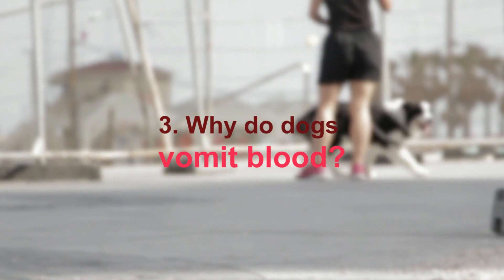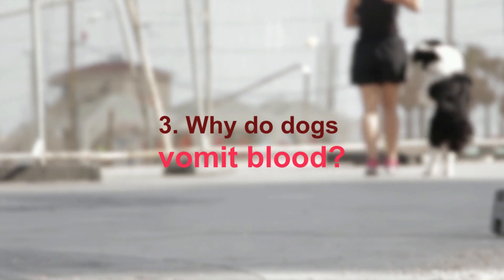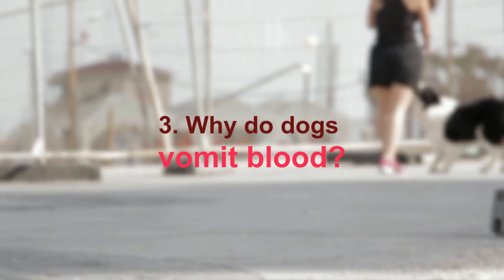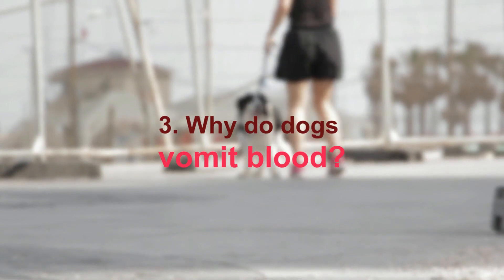Intestinal parasites, especially in puppies or dogs without a regular deworming program, are another cause. Giardia is a parasite that can commonly cause bloody vomiting and diarrhea. Viral and bacterial infections are also a concern — viral infections such as parvovirus can be particularly dangerous.